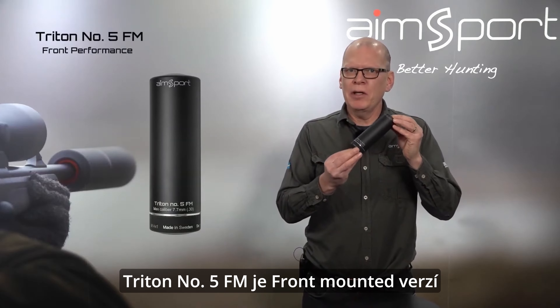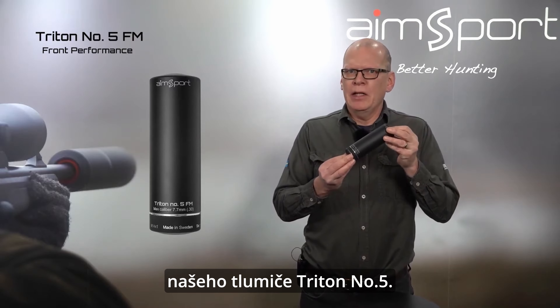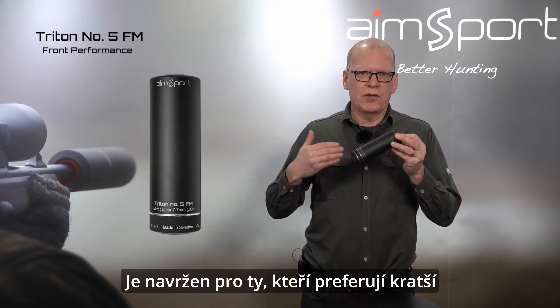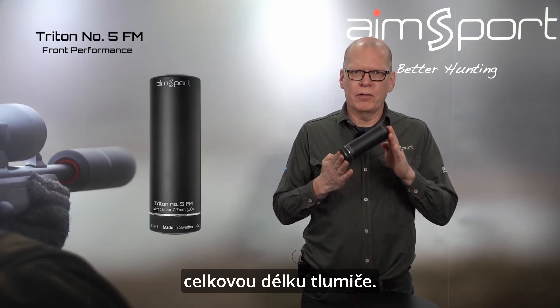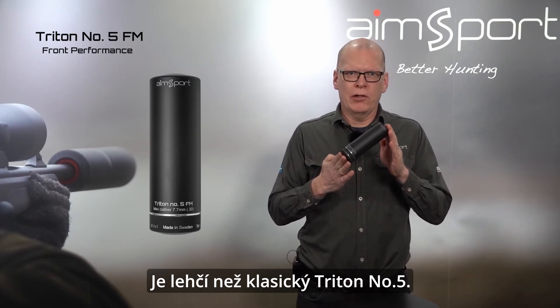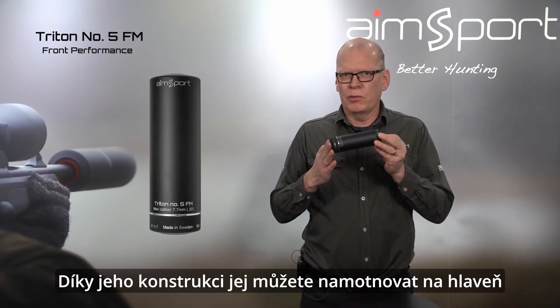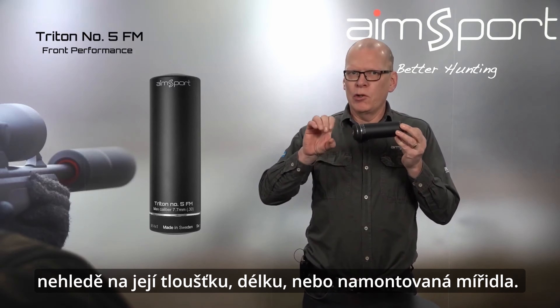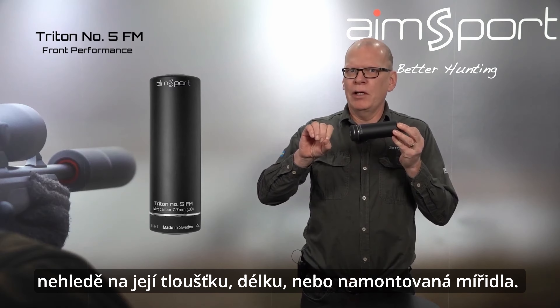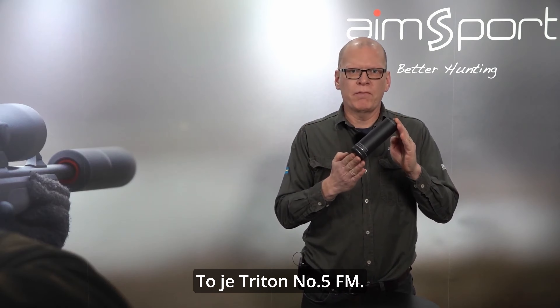Triton No.5 FM is a front-mounted version of the Triton No.5. It's for those who appreciate a shorter total length of the silencer. It is lighter than the regular Triton No.5, and it also gives you the freedom to mount it on barrels, no matter the thickness or the length of the barrel. So this is Triton No.5 FM.